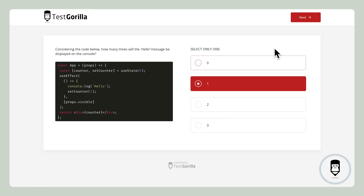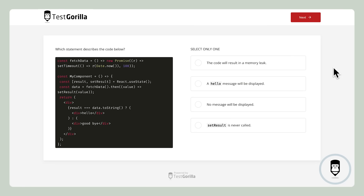Alright, time's up. Here's the right answer for this one. This next sample question is a bit more complex.